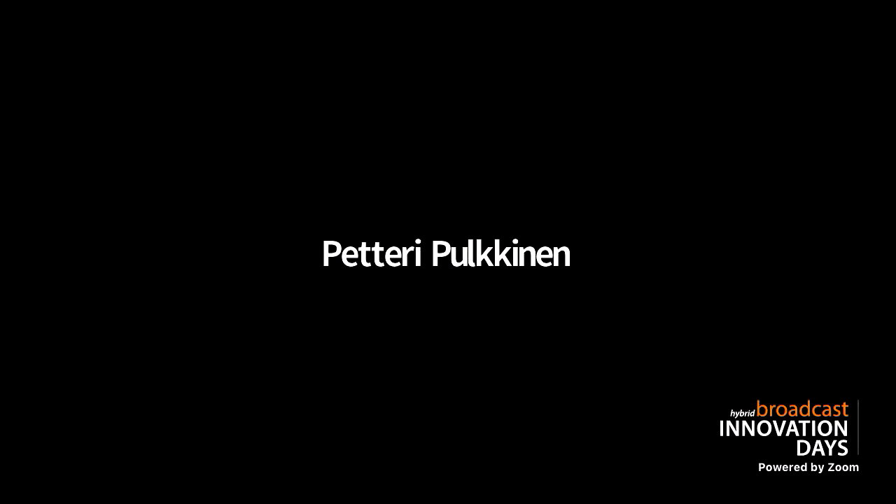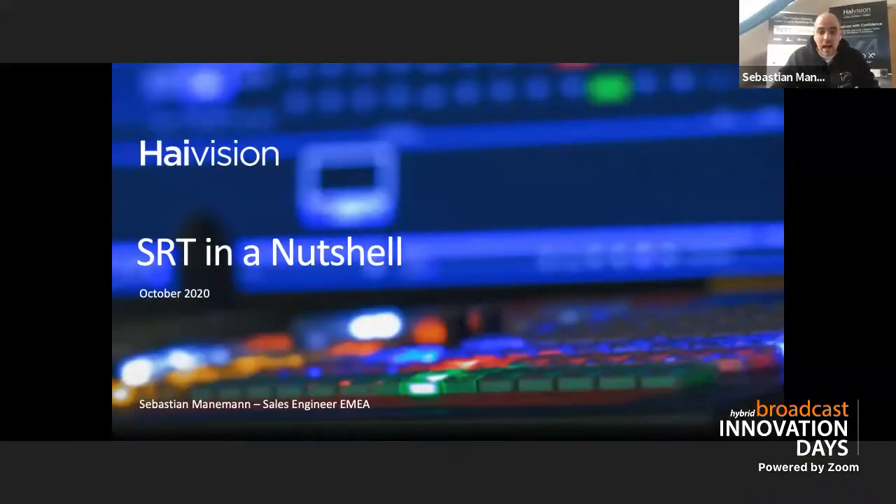Thank you, Peter. Hello, everyone. I'm going to share my screen with you. I hope that works. So I'm going to be talking a bit about SRT today. My role at HiVision is that I'm a sales engineer for the EMEA market, based out of Hamburg in Germany.